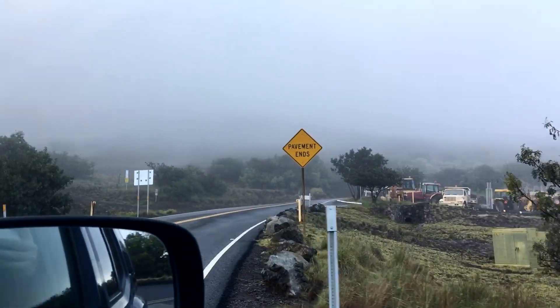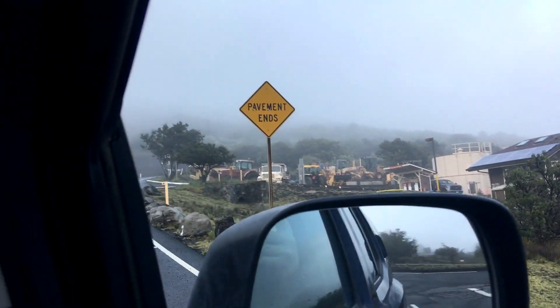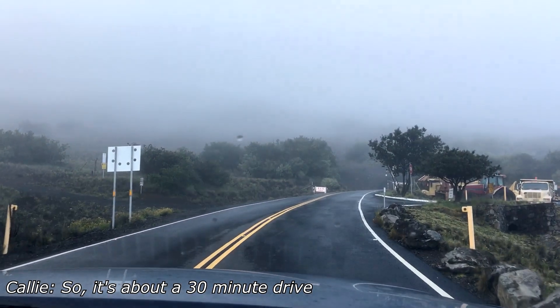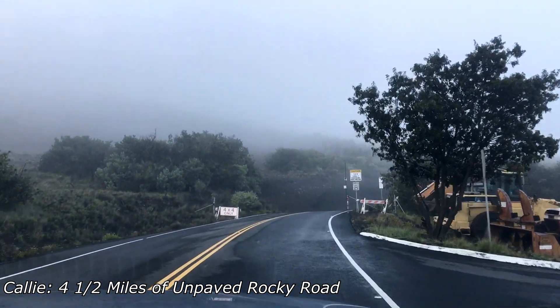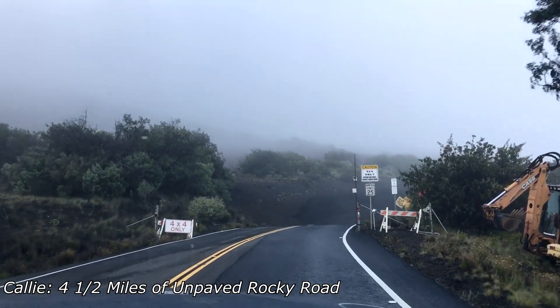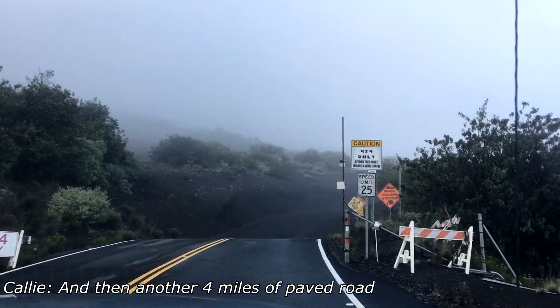Here we go — pavement ends, four-by-four only. It's about a 25-30 minute drive: four and a half miles of unpaved rock road and then another four miles of paved road.